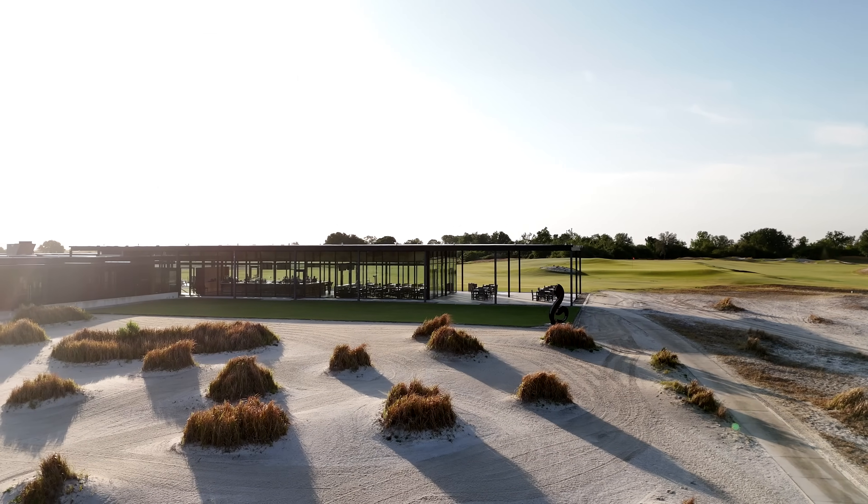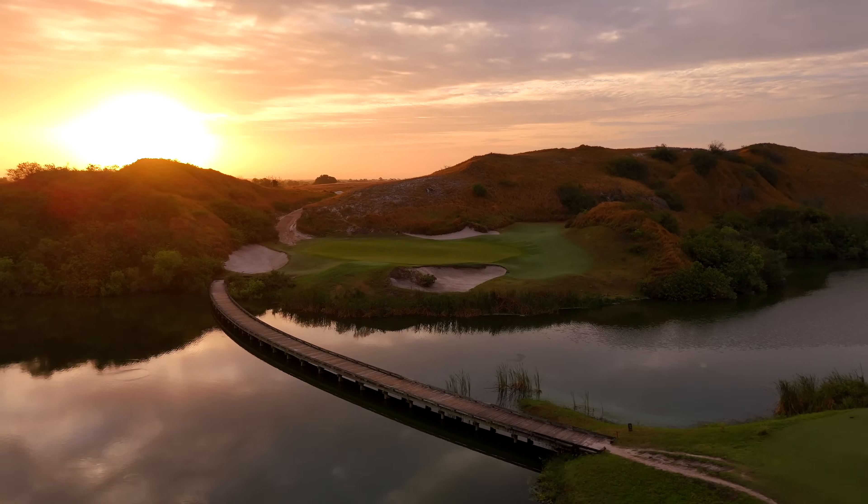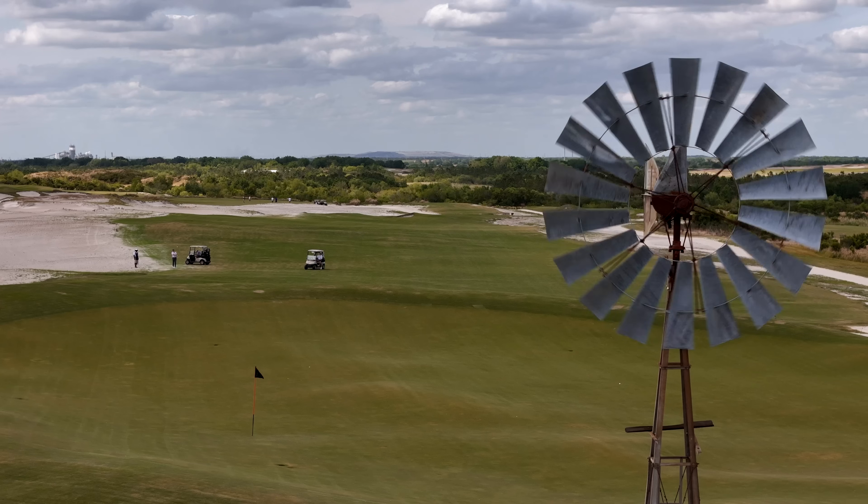But the Black course is truly unlike anything else at Streamsong. While the Red and Blue courses share similarities, the Black quite literally stands on its own.